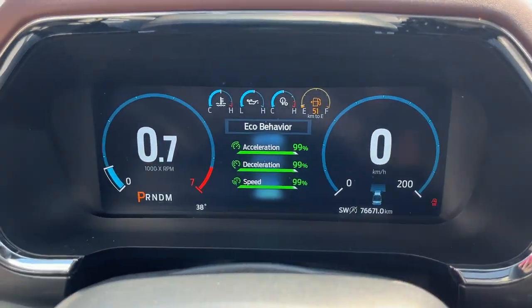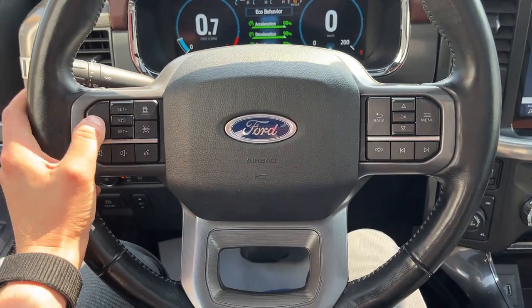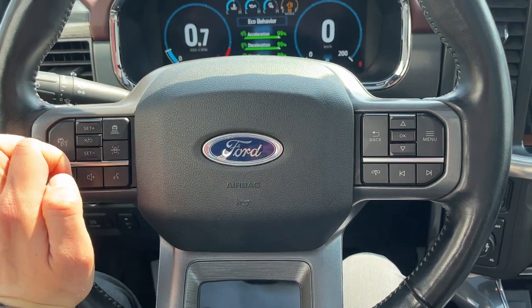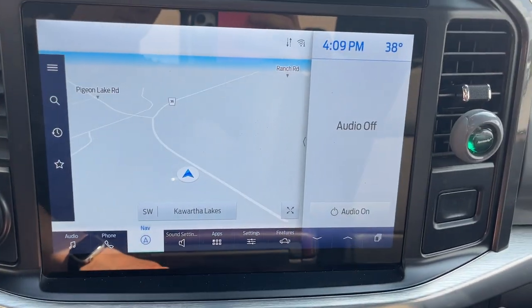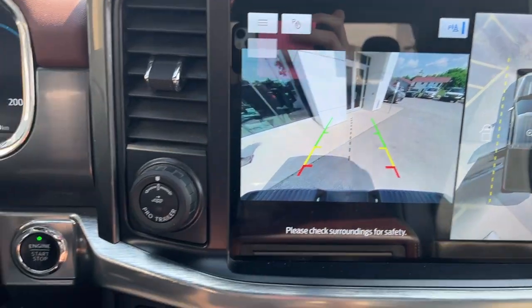Stepping into the vehicle, you get a full digital display right behind the steering wheel. The steering wheel itself is heated, and this one has the Ford CoPilot 360 Active 2.0 prep package, which includes adaptive cruise control, built-in navigation, and a 360-degree camera.